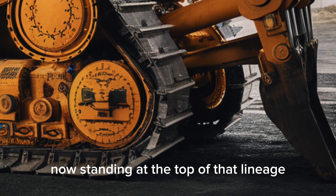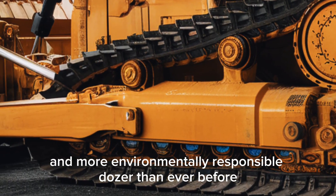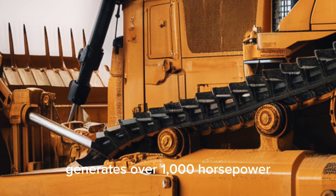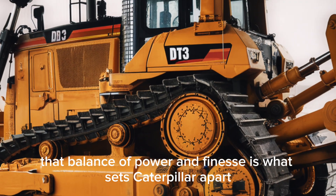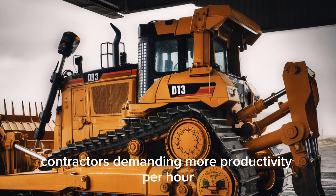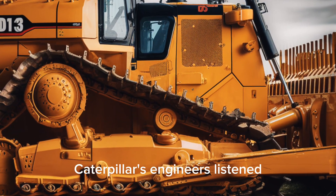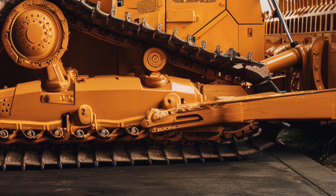Now, standing at the top of that lineage, the D13 emerges not just as a bigger machine, but as a smarter, more efficient, more operator-friendly, and more environmentally responsible dozer than ever before. The D13 weighs hundreds of thousands of pounds, generates over a thousand horsepower, and yet is refined enough that a single operator can control it with precision down to fractions of an inch. The D13 was designed in response to real-world needs: contractors demanding more productivity per hour, mining companies looking for greater reliability, regulators requiring lower emissions, and operators expecting comfort and safety. Caterpillar's engineers listened, and the result is a dozer that redefines what's possible.